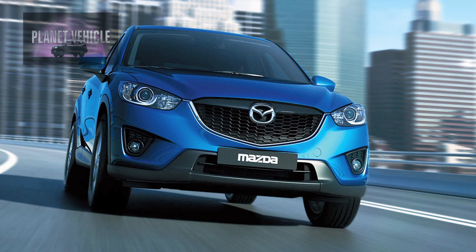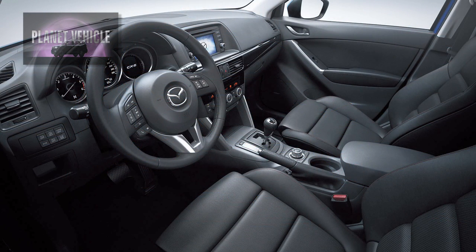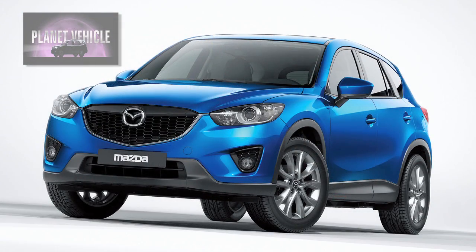Well, first of all, the Los Angeles Auto Show — there's a lot going on here. You can feel the excitement in terms of the industry recovering and coming back. For us, the Mazda CX-5 is certainly an all-new vehicle crossover within the small crossover segment, best-in-class fuel economy, but doesn't compromise zoom-zoom DNA, which is great driving dynamics.